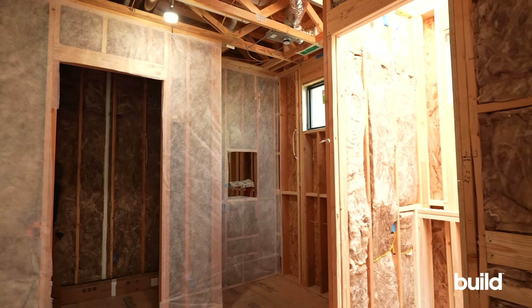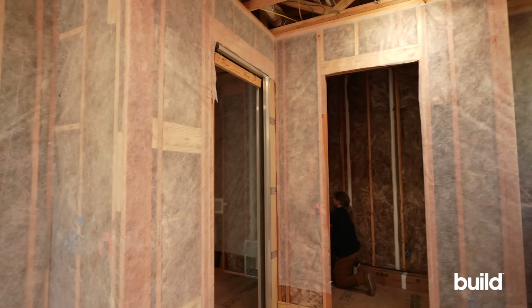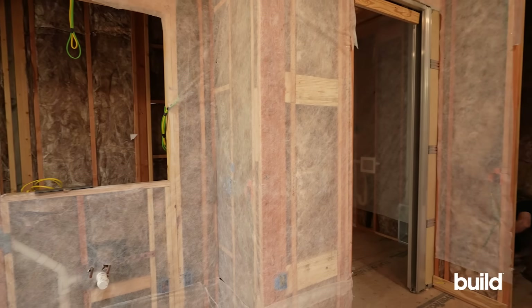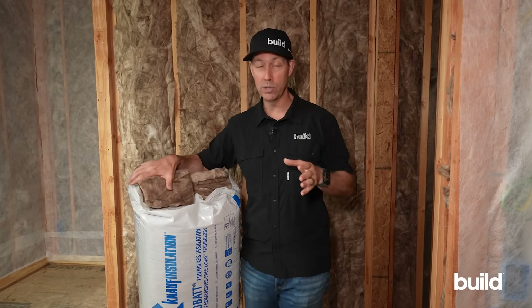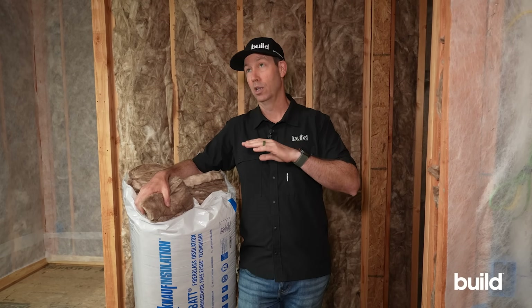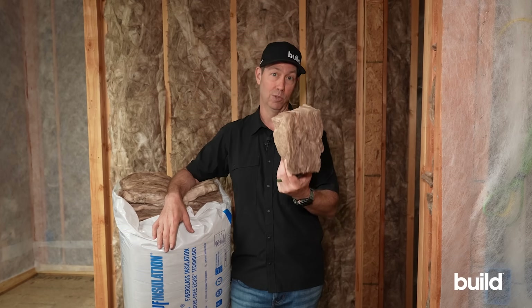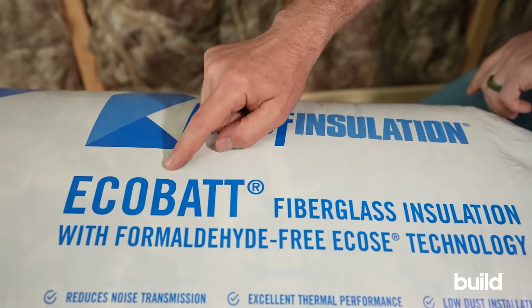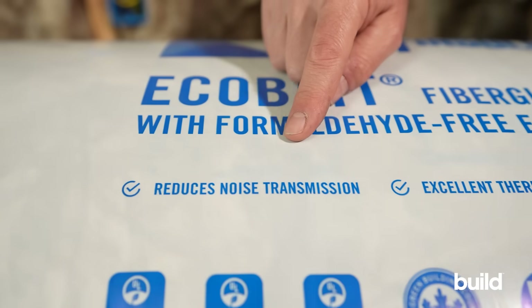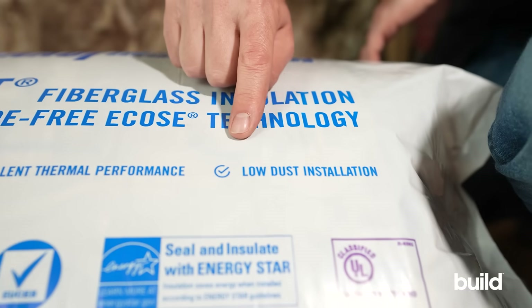Even during construction, as the insulator is insulating these walls, you'll be shocked how much sound gets stopped just by having the walls insulated. Now there are more expensive options — multiple layers of drywall or specialty drywall intended for sound transmission — but putting insulation in the wall is your least-cost method. Knauf insulation specifically is not particularly expensive material.